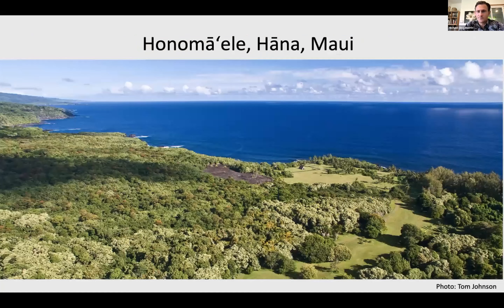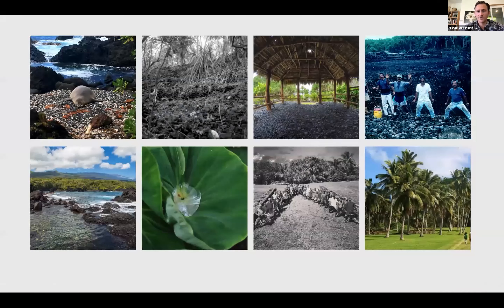Kahanu Garden Preserve is located in Honomaele in Hana, Maui. It's a two-and-a-half-hour drive from Kahului Airport to get out here, but once you do, you're in a different world and one of the most important places in old Hawaii. In the center of the photo you can see the outline of Pi'ilani Halehiau — the foundation on which this garden started in the 1970s. The way the garden started is actually the lineal descendants of this place connected with the National Tropical Botanical Garden and decided it was time to restore this heiau and open a botanical garden honoring Chief Kahanu, who was a chief here in the 1800s.